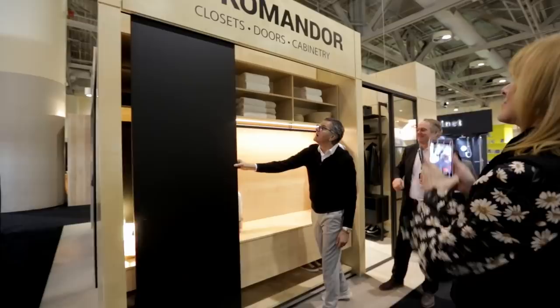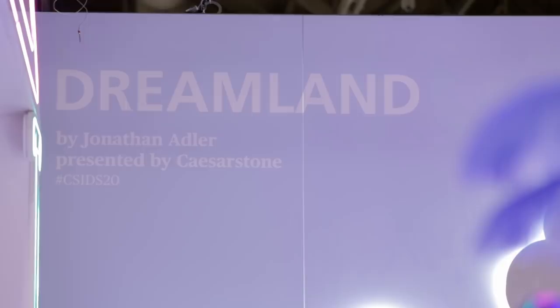We're here at IDS yet again — 2020. Can you believe it? 2020. And we're here to show you the best of the show. I can't wait because there's so many new trends, so many new vendors, and I'm so excited to see the space.